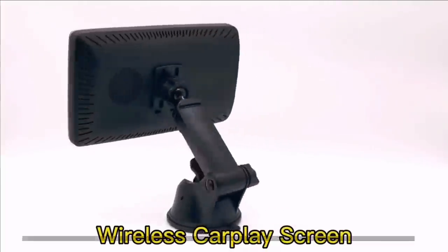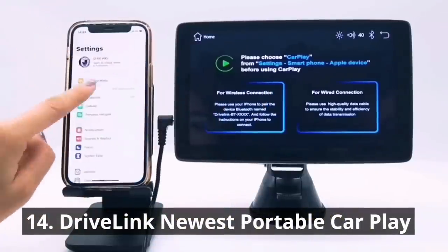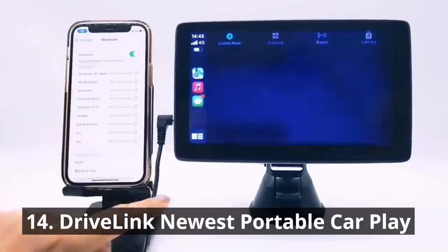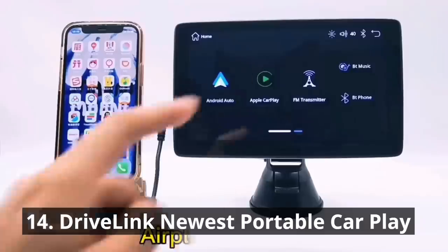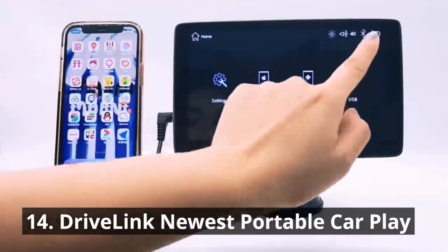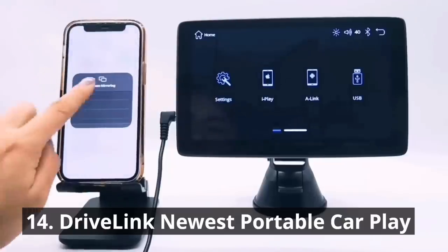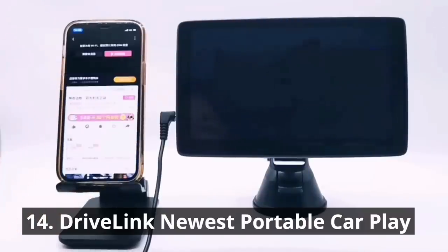Up next, we have the DriveLink newest portable CarPlay. Say goodbye to tangled wires and limited connectivity. This portable car stereo receiver is compatible with wired and wireless Apple CarPlay and Android Auto, allowing superior voice assist control and easy access to iPhone features including online music, latest navigation, calls, notifications, messages, and much more. The compact design and easy setup make it a must-have for any tech-savvy driver. Say hello to a smarter and more connected driving experience.